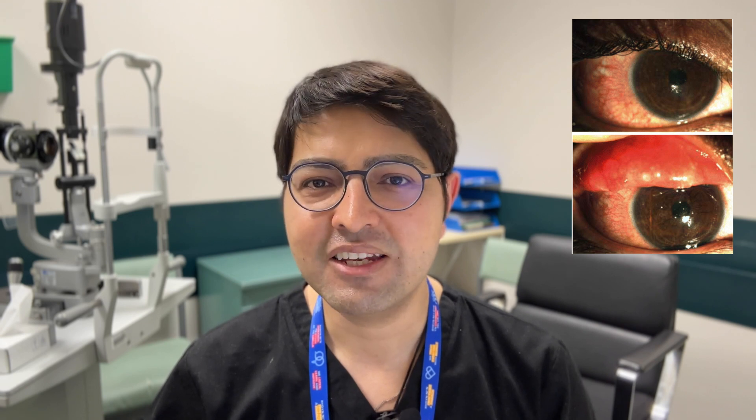Hi there everybody and welcome back to my channel. Today I'll be talking about a very interesting condition called adult chlamydial conjunctivitis. The bug in question is called chlamydia trachomatis, and if you want to learn more about this then please stay tuned.